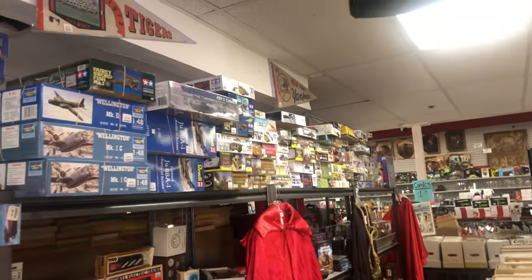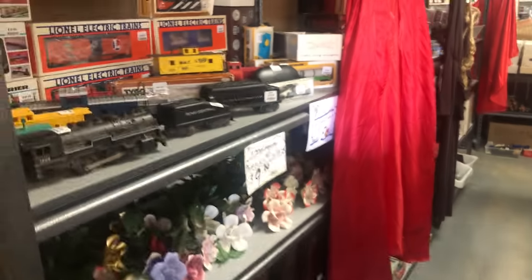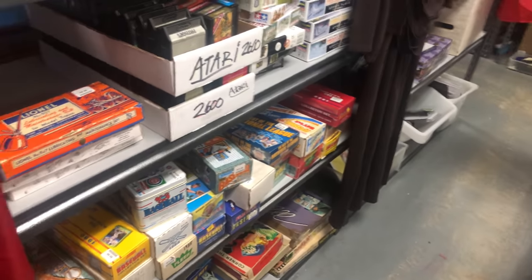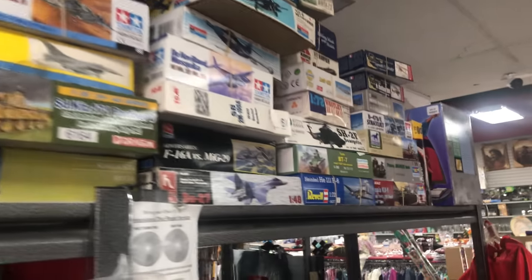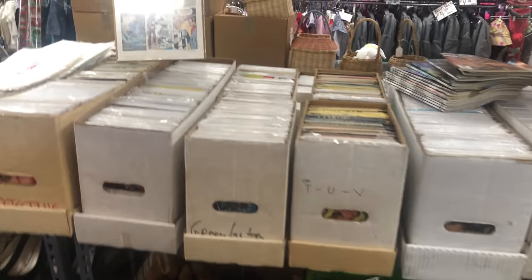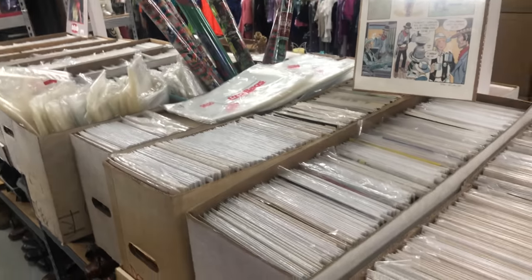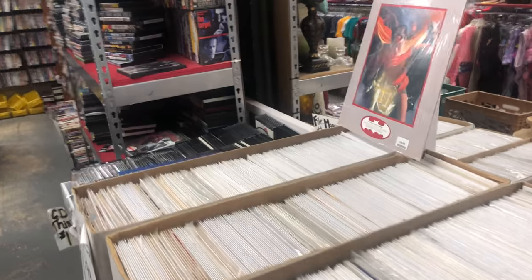You guys saw some of the models — we still have some here. We've been selling a lot of these but we still have a bunch, and we have some online we've been selling. Trains, more video games down there, showcases. Don't forget about our giveaway — you have to be subscribed. If we draw your name and you're not a subscriber we go to the next name, because we really want to support the people that subscribe to the channel and give back a little bit.